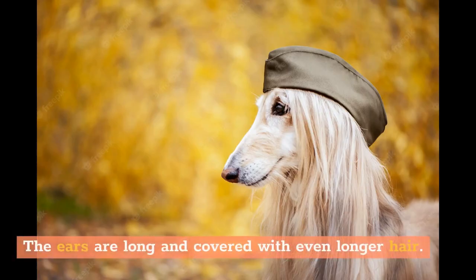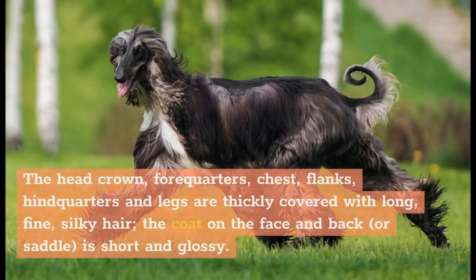The ears are long and covered with even longer hair. The head crown, forequarters, chest, flanks, hindquarters and legs are thickly covered with long, fine, silky hair. The coat on the face and back, or saddle, is short and glossy.